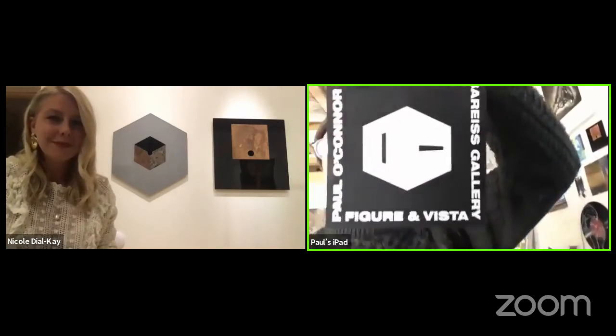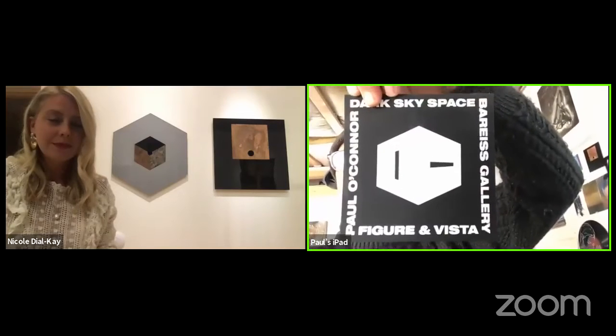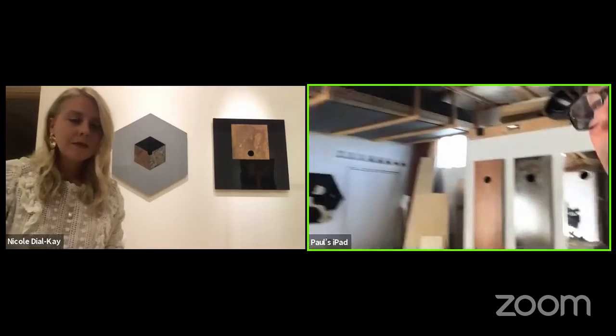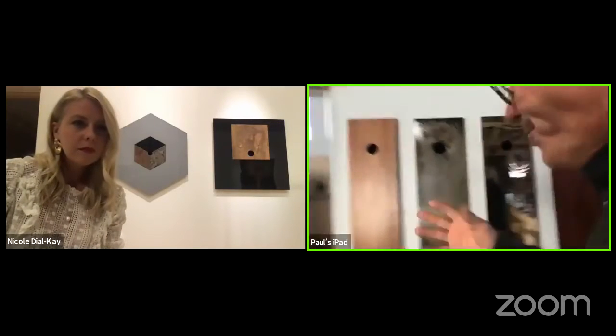Do you want to show us any projects you're working on now? Anything you're excited about that we could look forward to? Well, I was supposed to have a show at the Bryce gallery, and of course it was canceled because of COVID. But it's Figures and Vistas, which are these new works that I have not shown anywhere yet. I'm working on other iterations of them.